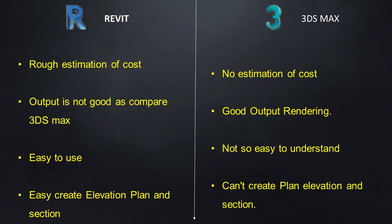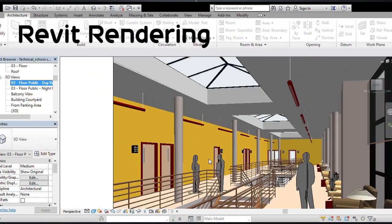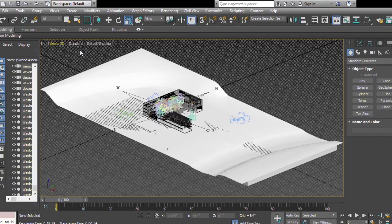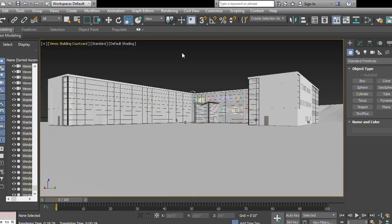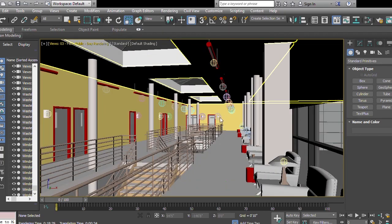Render output in Revit is not very good when compared to 3ds Max. Building modeling is easier in Revit than in 3ds Max. Revit files can be easily imported and edited in 3ds Max, whereas 3ds Max files when imported to Revit cannot be edited easily and slow down your system.